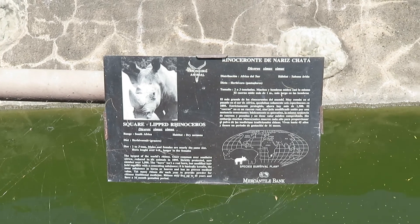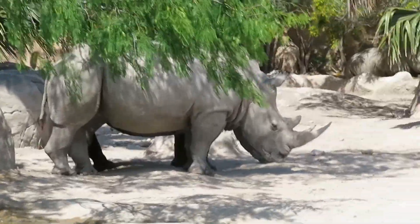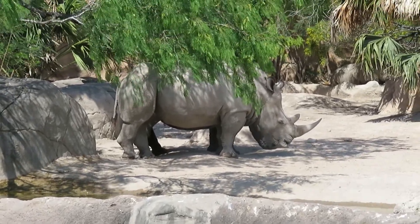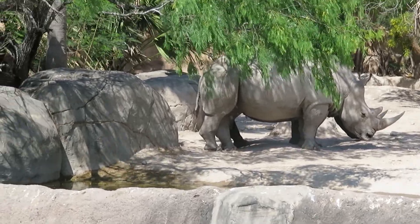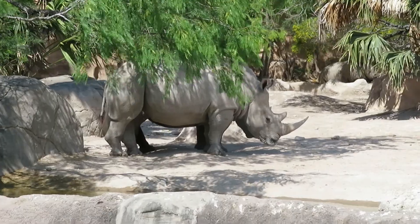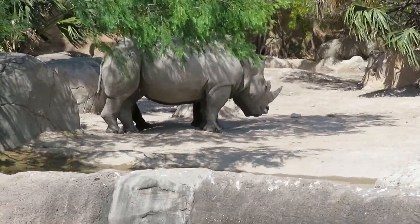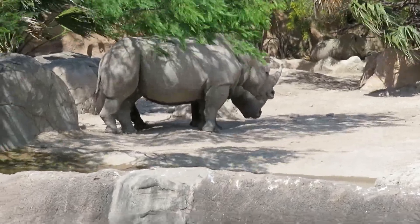We got square-lipped rhinoceros — I can see them right there. There are two of them, but the second one is actually behind the one in front of them. The square-lipped rhinos are the same as the white rhinoceros.